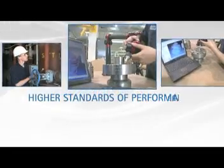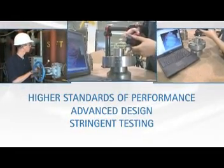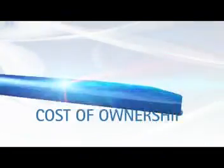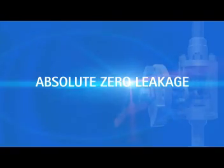By adhering to higher standards of performance, advanced design, and stringent testing processes that greatly impact the overall cost of ownership, Valve Technologies has become the industry leader in providing zero leakage valve solutions.